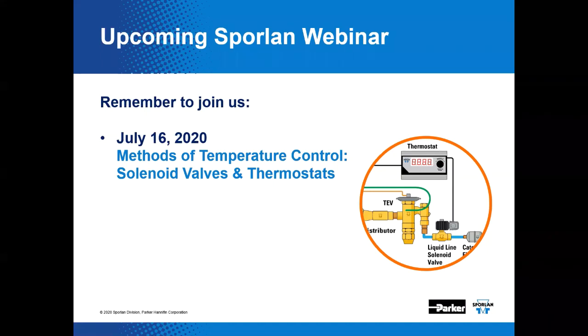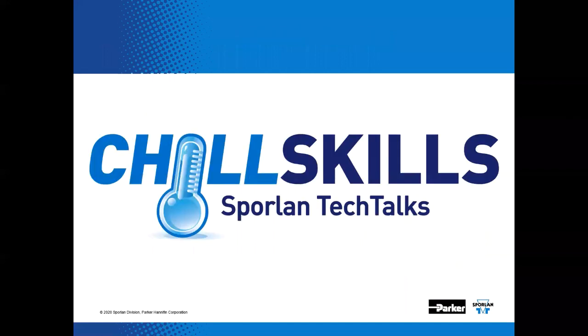That's a good segue — we do have an upcoming Sporlin webinar where we're going to talk about methods of temperature control, starting with solenoid valves and thermostats. The concept of EPRs and how EPRs work with TEVs and how they both should be adjusted will come into play during those discussions. Join us on July 16th when we cover that subject. This concludes our webinar on refrigerant distributors. Thank you for completing another Sporlin Chill Skills Tech Talk.